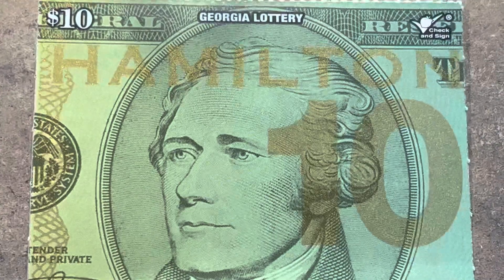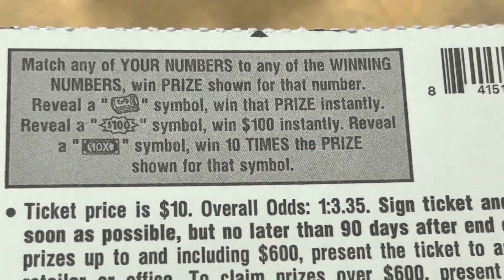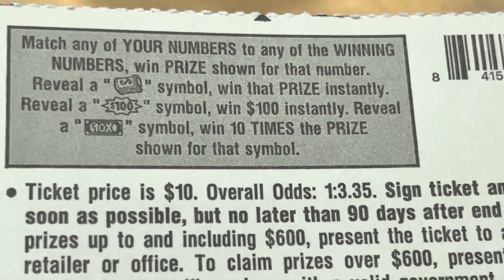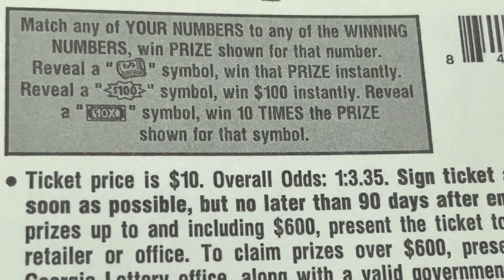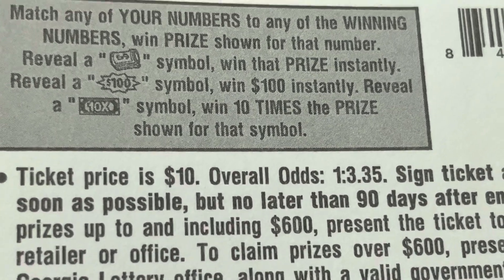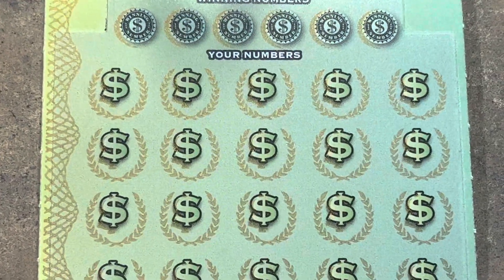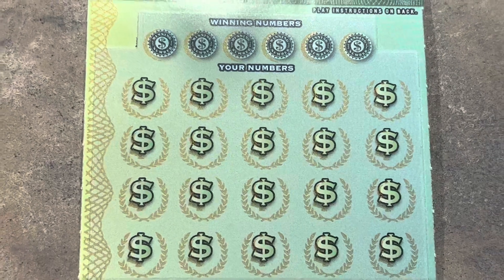Let's see how Hamilton plays. It's the $10 ticket. Look at those — you've got that dollar bill with 10x in the middle, 10 times the prize. Let's get the $100 burst, and that wad of cash is going to win the prize instantly. Fun tickets. Symbols make it fun. Here we go.